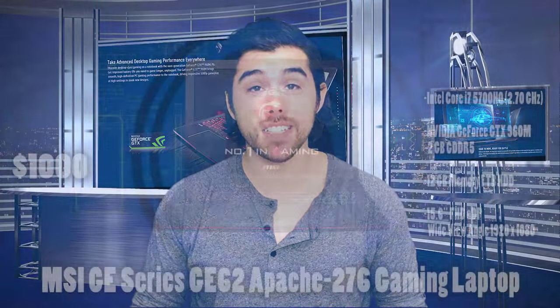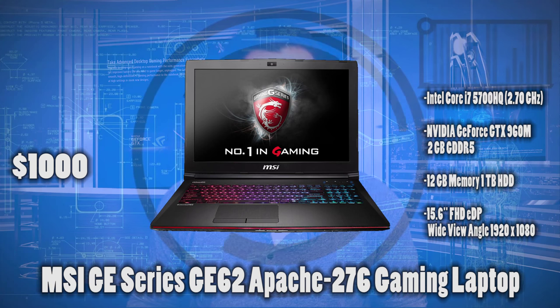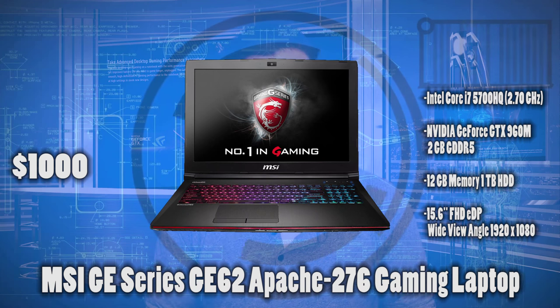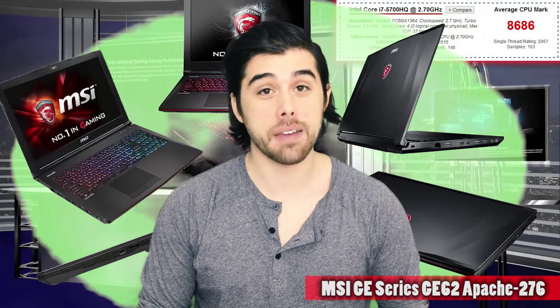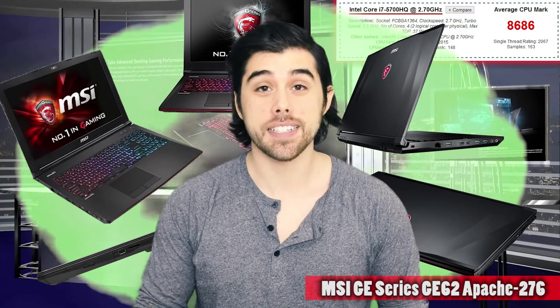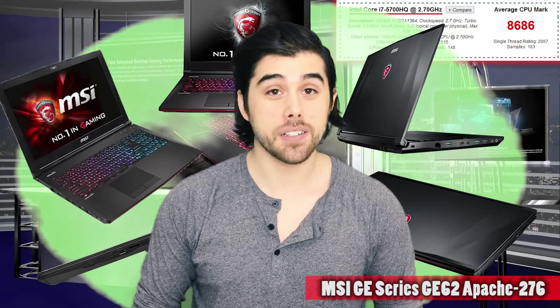Up next, we have the MSI GE62 Apache 276 15.6-inch gaming laptop for just $1,000. One of the big selling points about this laptop is the CPU — it has the Intel Core i7-5700HQ quad-core processor, which is really awesome to have in a thousand-dollar gaming laptop. For its graphics card, it has the NVIDIA GTX 960M 2GB video card, which is really good paired with that i7 with four cores and hyper-threading.